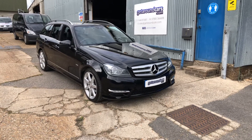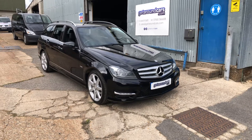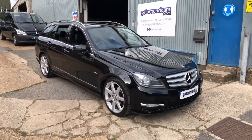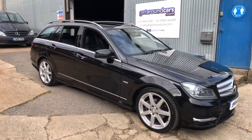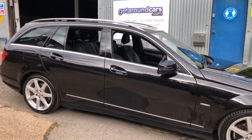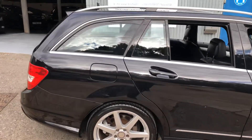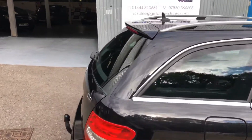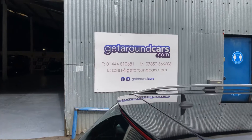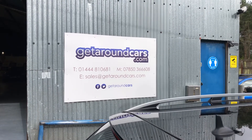From every angle this car looks perfect. Pick up the phone, make that appointment, come and have a test drive — you won't be disappointed. Our name and number is on the screen. My name is Jim, from Get Around Cars, where cars cost less. Thank you for watching.